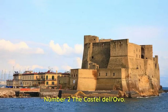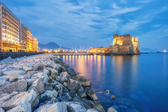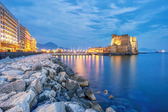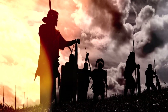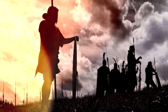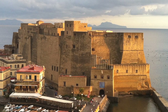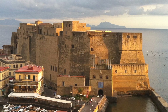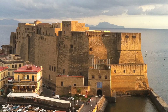Number 2: Castel dell'Ovo. Located on the islet of Megaride in the Bay of Naples, it is the oldest castle in the city and offers breathtaking panoramic views of the bay. Its origins date back to Roman times, but the castle has undergone numerous transformations over the centuries. The name Castel dell'Ovo, Castle of the Egg, derives from a legend that the Latin poet Virgil hid a magic egg in the castle's foundations, ensuring its stability and the prosperity of Naples.